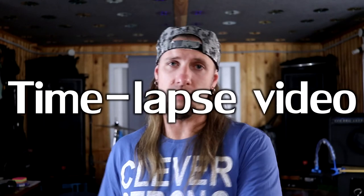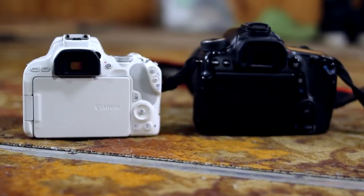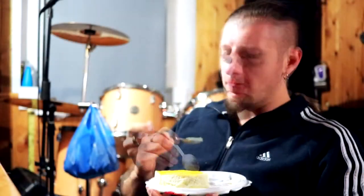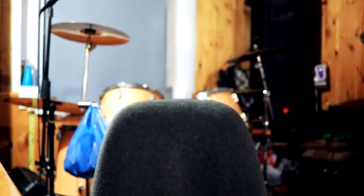The next thing is timelapse video, which the 70D does not have. Previously we had to take a lot of photos and then composite them into a single video, which is a waste of time. Now the EOS 200D has a timelapse video feature, which is very nice. I tested it and you can see it on screen — just me having some tea and eating some cookies. Timelapse video is a very nice feature of the Canon 200D.